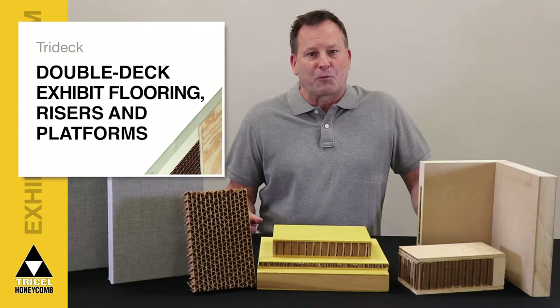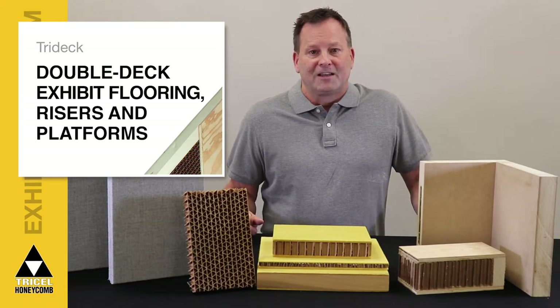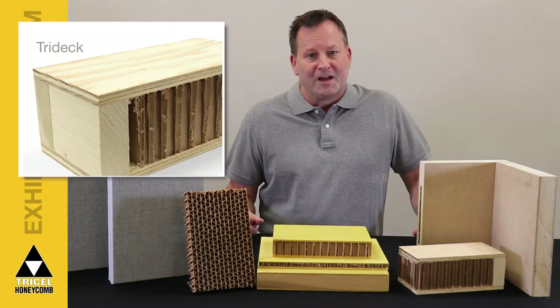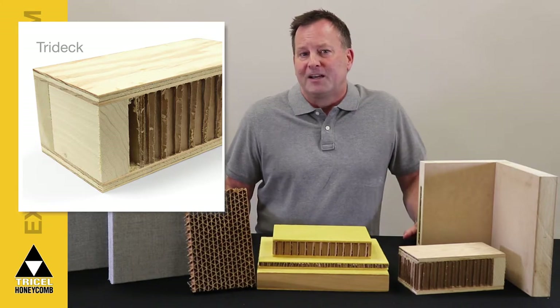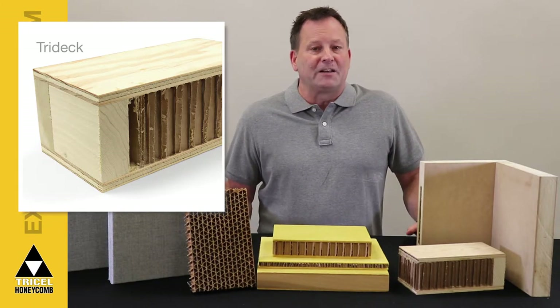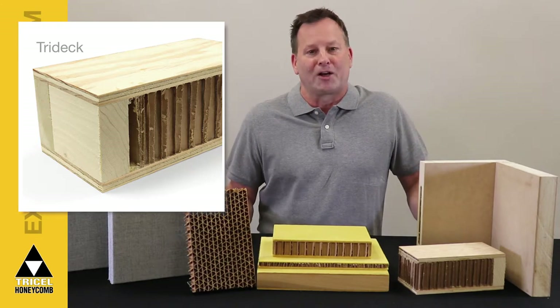Another outstanding product for trade show booth and museum exhibits is our Tri-Deck. Specifically designed for double deck exhibit flooring, risers, and platforms, this versatile composite panel is faced with three-eighths inch exterior AC plywood, laminated to two and a half inch phenolic impregnated structural grade tri-cell honeycomb.